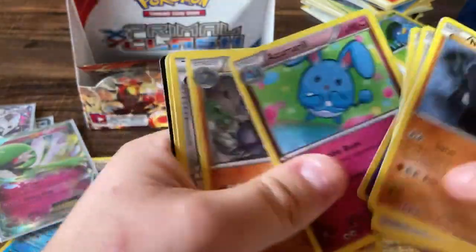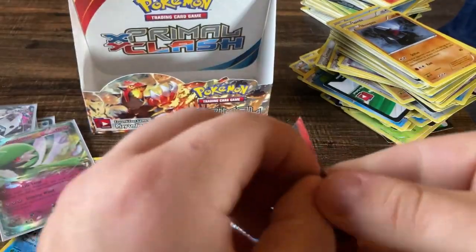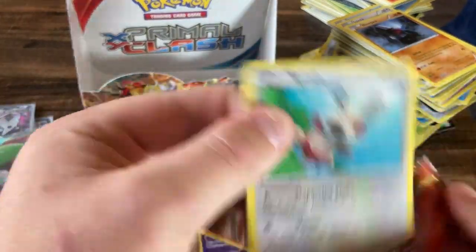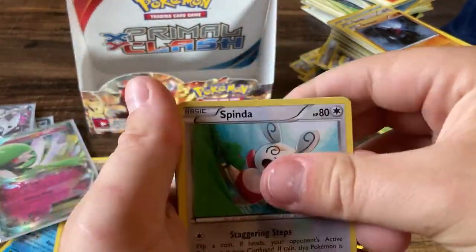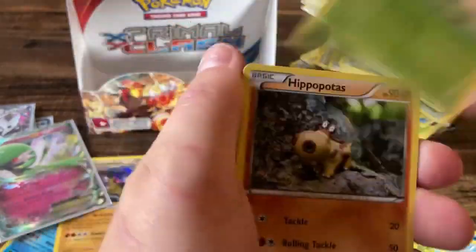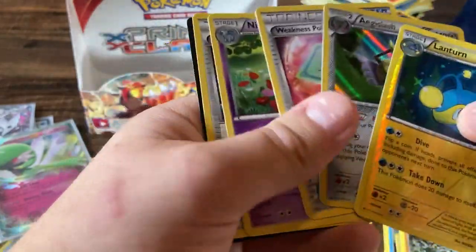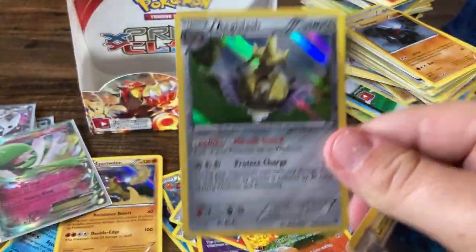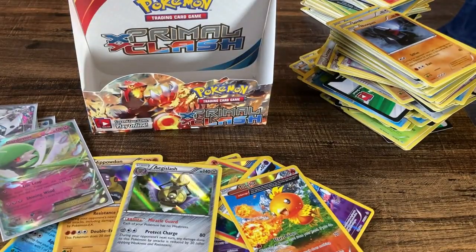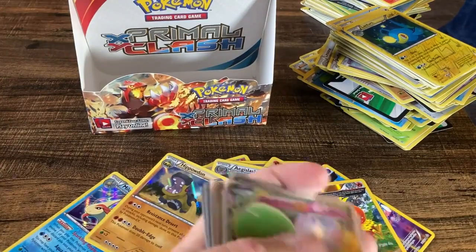Nosepass, Spinda, Horsea, Skiddy, Tangela, Starmie, and a Marill — okay, nothing. Last pack — some magic here, at least something. It's the very last pack, it at least owes us a hit. I'll take a holo. Spinda, Mudkip, Phoebe's, Illumise, Hippopotas, Lanturn, and Aegislash. You know what, it was a holo hit so decent enough.